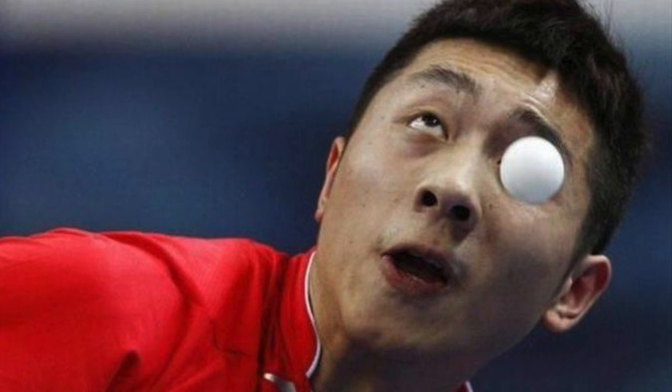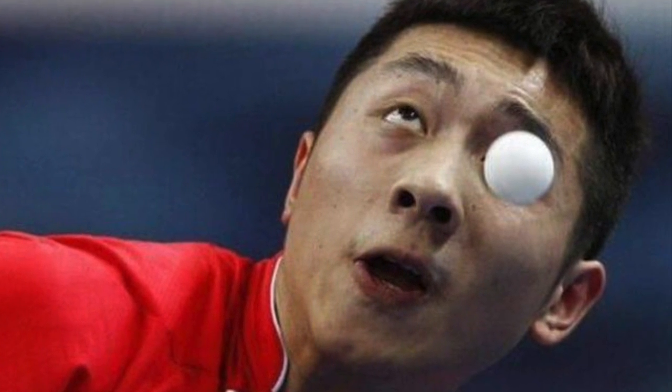It is also important to put on protective eyewear while playing to avoid blinding ping pong shots.